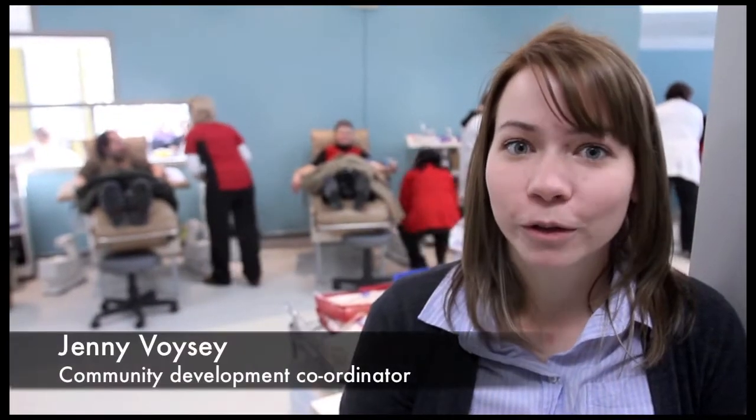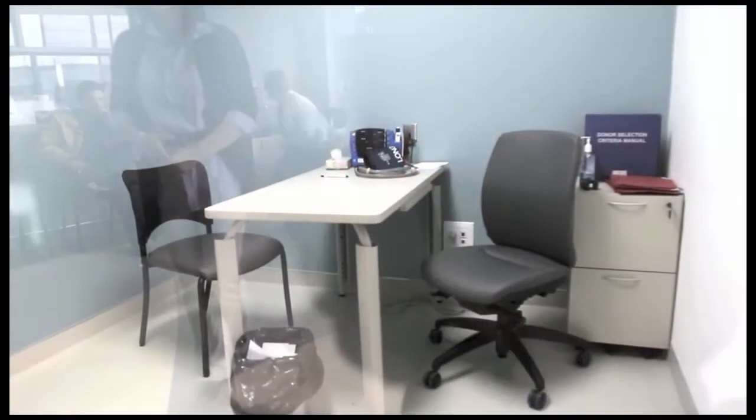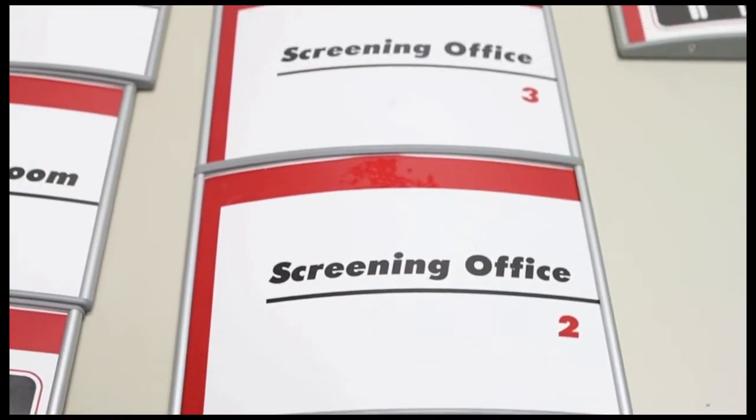We are back in our original location in our newly renovated clinic. We've expanded, nearly doubled our size, and this is our first week back in full operation here. The addition of a third screening booth is allowing us to process donors much faster.